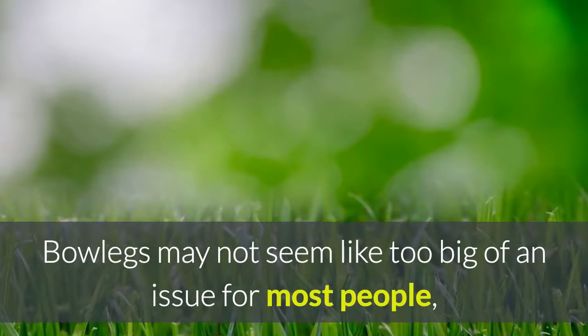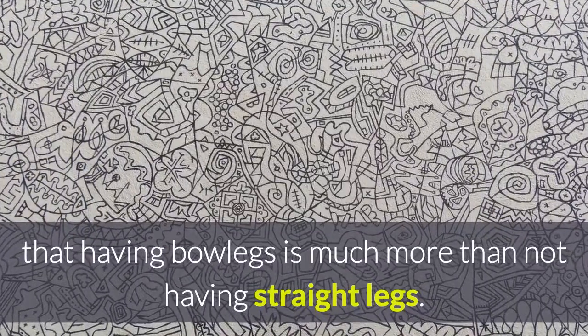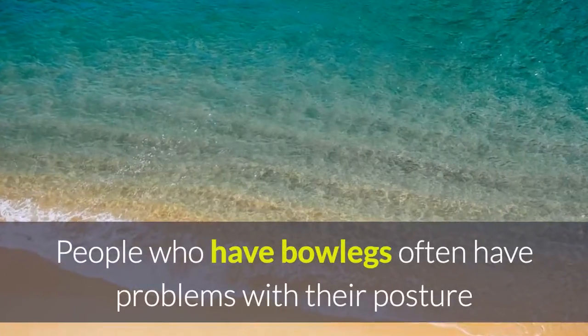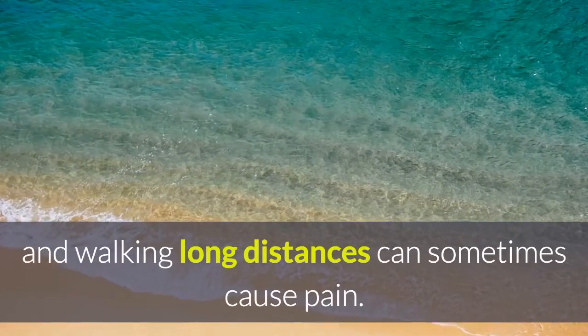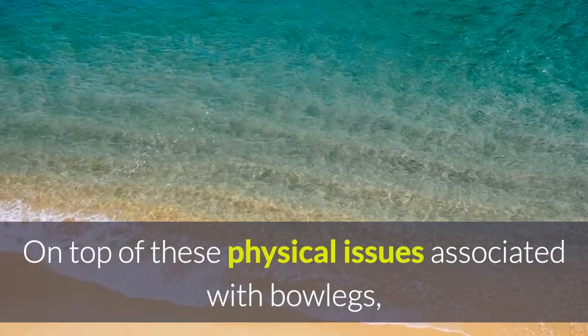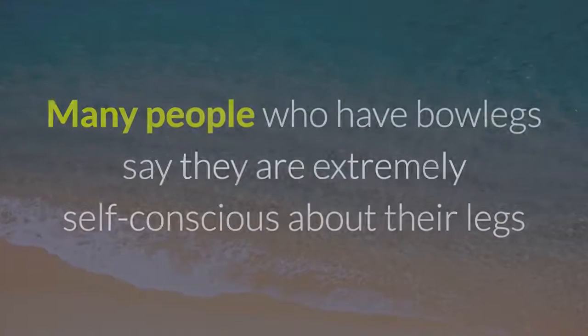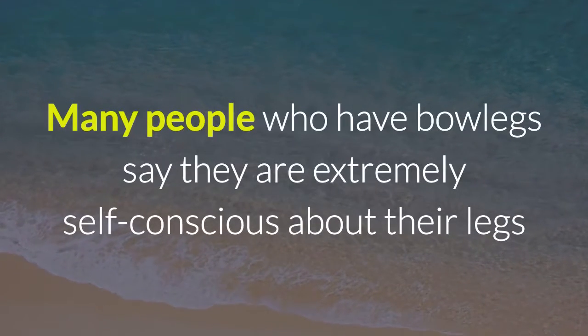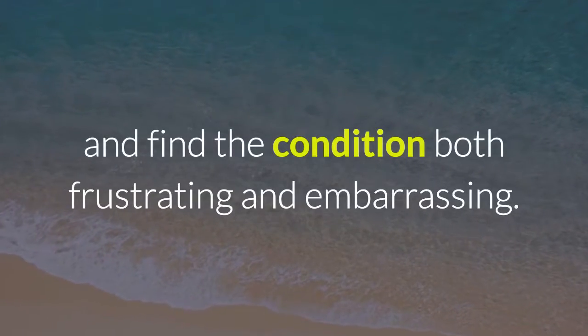Bowlegs may not seem like too big of an issue for most people, but those who suffer from the condition know that having bowlegs is much more than not having straight legs. People who have bowlegs often have problems with their posture, and walking long distances can sometimes cause pain. On top of these physical issues, there's the issue of confidence. Many people who have bowlegs say they are extremely self-conscious about their legs and find the condition both frustrating and embarrassing.